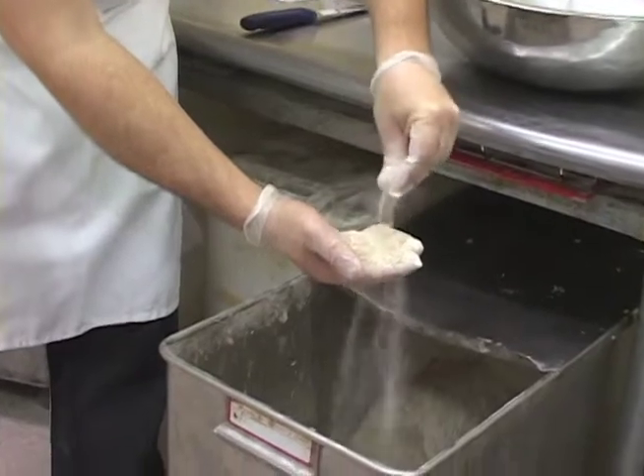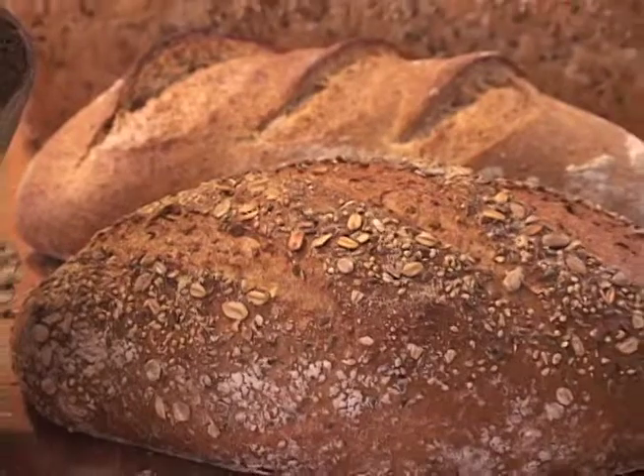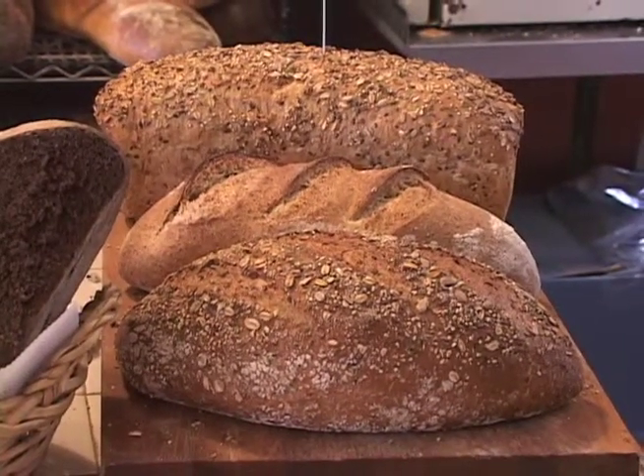If you take a look at this, this is coarse. This is crushed up and it's got fiber still in it — good shells from the grains and everything like that.